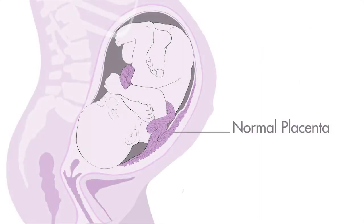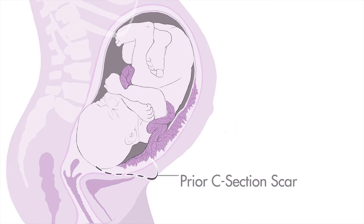Placenta accreta spectrum covers a range of clinical conditions where the placenta is attached or embedded too deeply into the lining of the womb. The condition is rare and affects approximately one in 750 pregnant women.